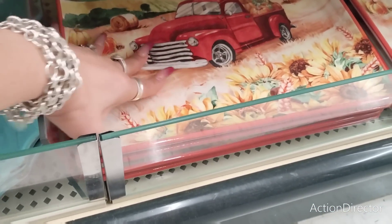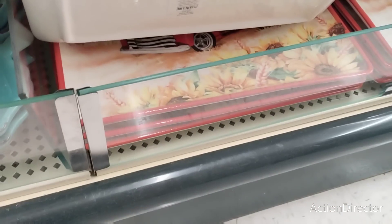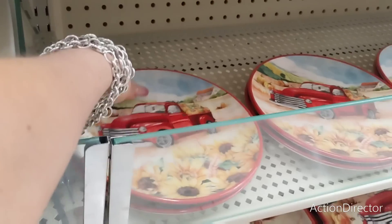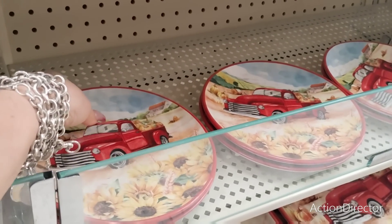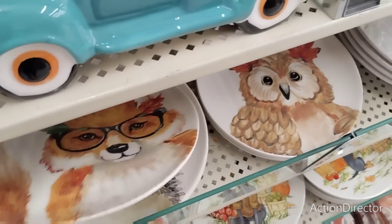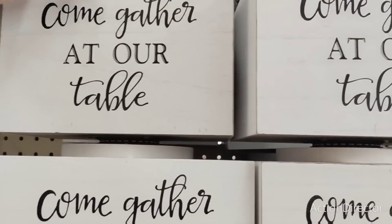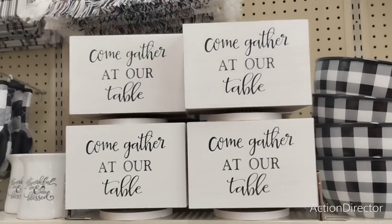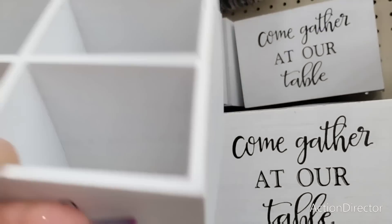I'm not getting it but it's cute — ceramic. I love the platter. $21.99. Look at the fox — that's adorable, probably $11.99 — yep. This lazy Susan says 'Come Gather at Our Table' — adorable — with four dividers, $27.99. Is this melamine? No, it's ceramic. $14.99 — I gotta be careful.